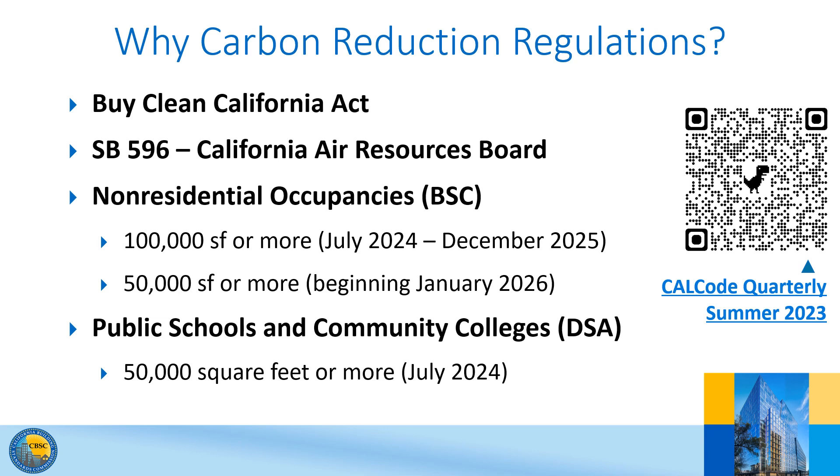Starting in July 2024, the code will apply to a very small percentage of projects of 100,000 square feet or more. Then in January 2026, the square footage threshold will be 50,000 square feet, and therefore more projects will be required to comply. This stepped approach is designed to reduce the impact on the authorities having jurisdiction so they can be better prepared to enforce the regulations.